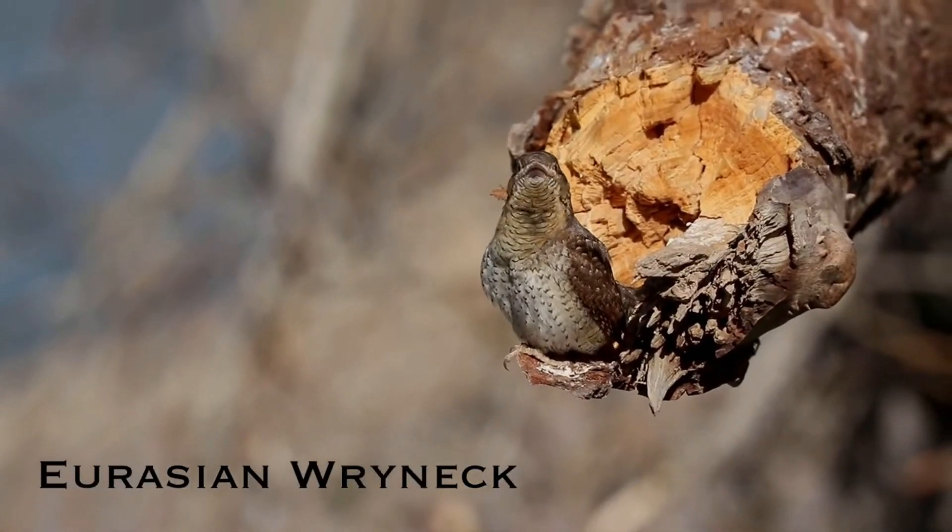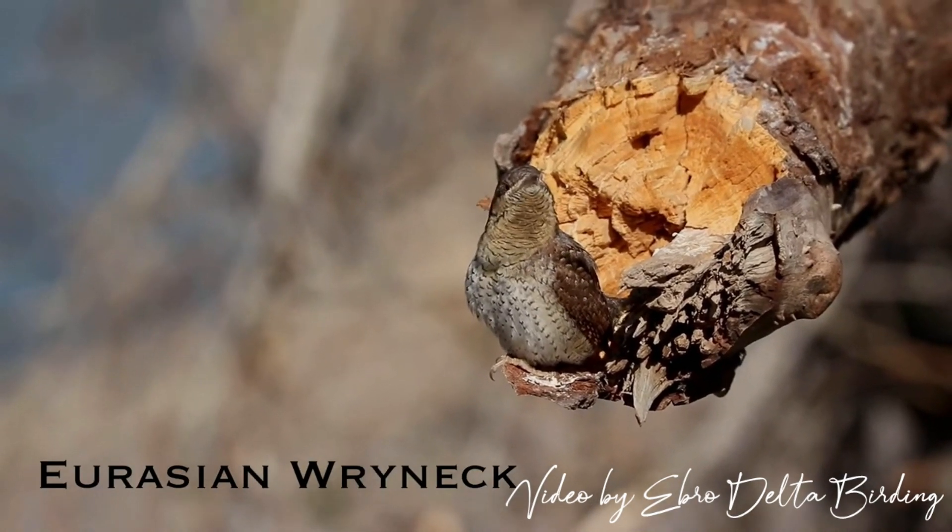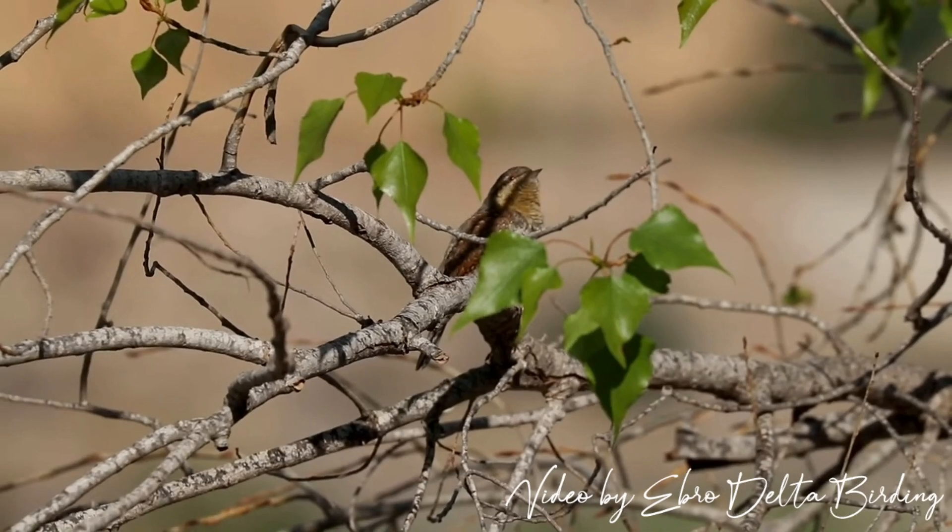There are around 50 million wrynecks in the world, falling into the least concerned category. Anyway, the population is declining in many countries.